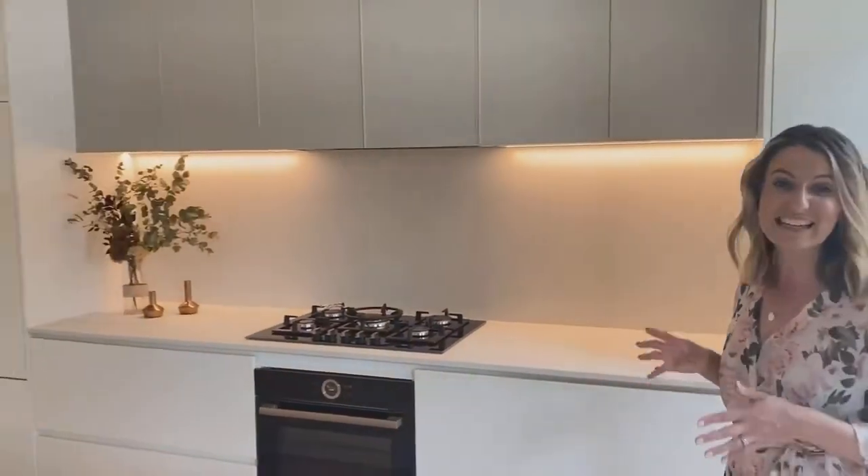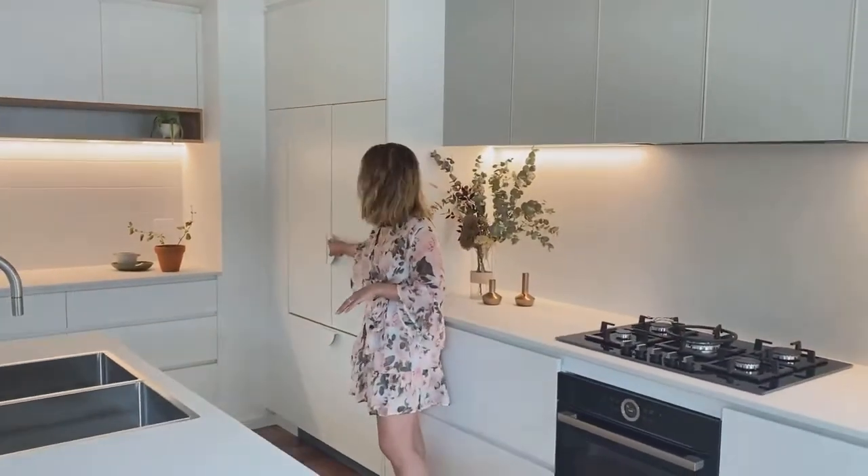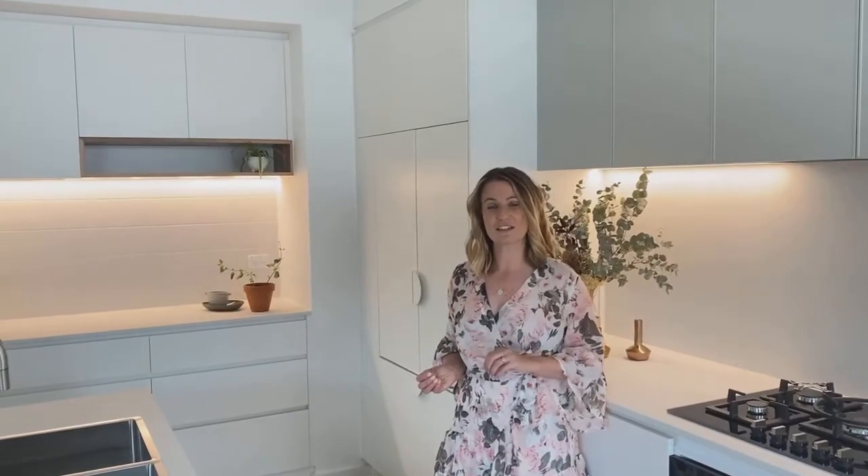On the other side is a fully integrated fridge. We've used gorgeous round white handles — it just adds that beautiful finishing touch. I find that handles are the jewellery of cabinetry and it really shows off the lovely details.